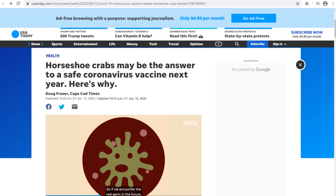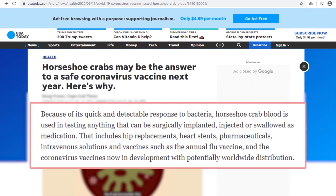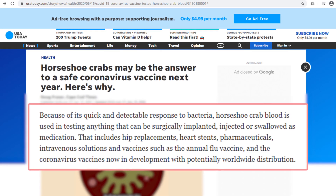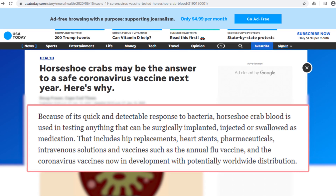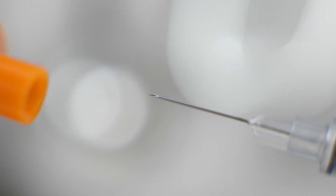According to USA Today, the special properties in horseshoe crab blood enable it to be used to test anything that can be surgically implanted, injected, or swallowed as medication, including heart stents, hip replacements, and even vaccines.